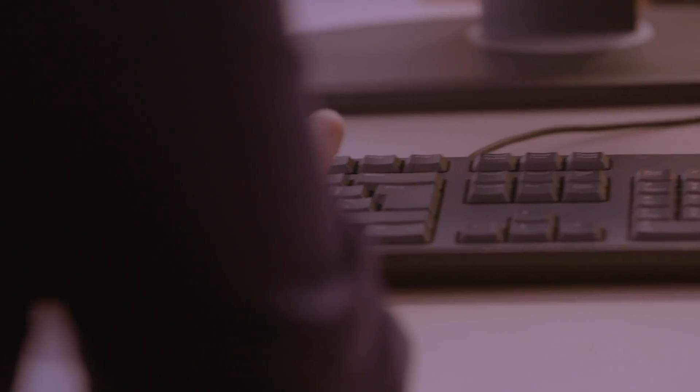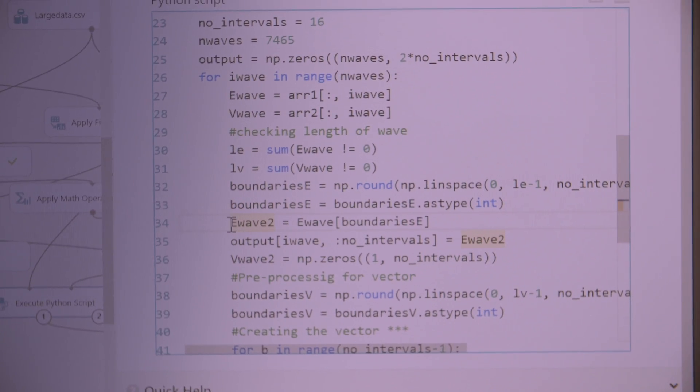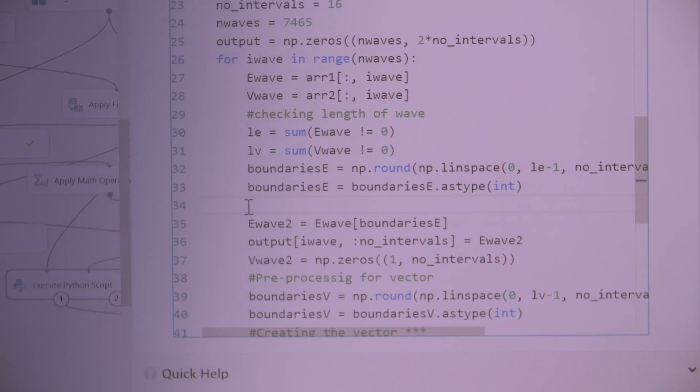Imagine you have multiple intelligent nodes — they're all transmitting data. You have to integrate data in a cloud-based system from data nodes across an entire region, tens of thousands of pumps in our case.